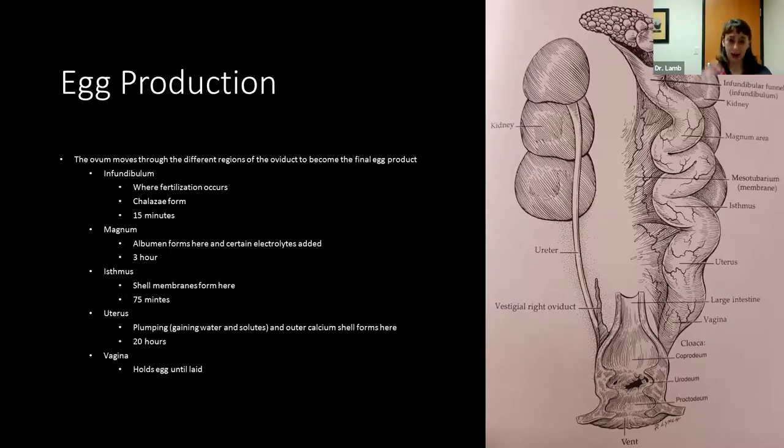Importantly, eggs do not have to be fertilized. Female birds will ovulate and a follicle will pop off the ovary, moving down to form an egg regardless. The eggs you buy at the grocery store are unfertilized — they've gone through the same process of developing all the egg segments. Whether fertilized or not, the same process occurs.